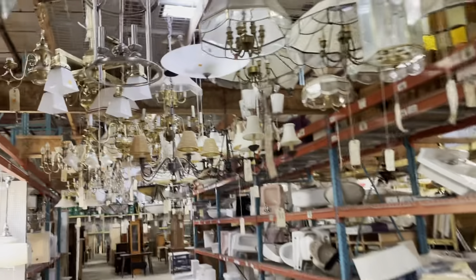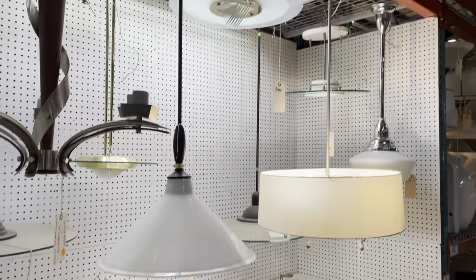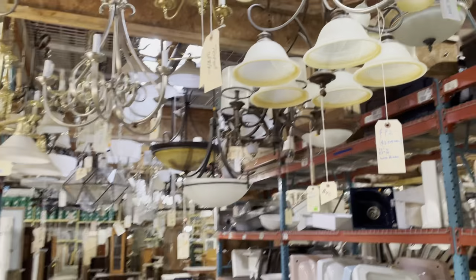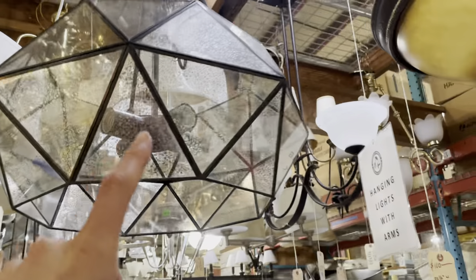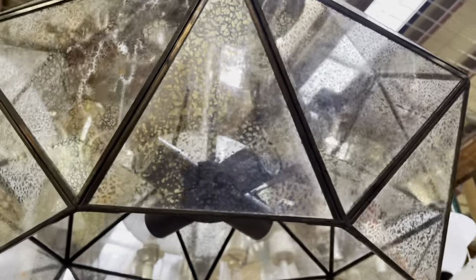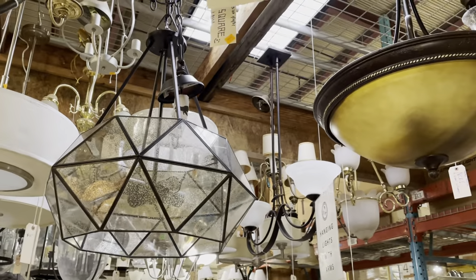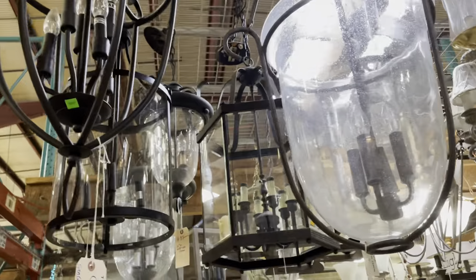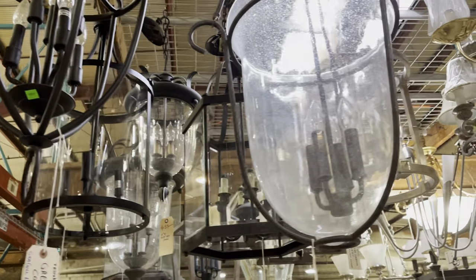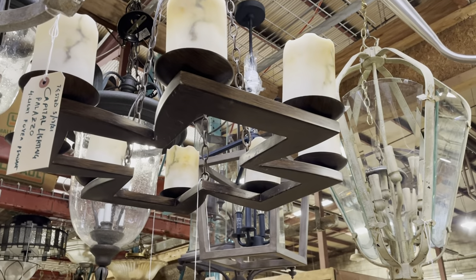That's just some of the lighting we have — there is so much more with so many cool styles, sizes, shapes, and colors. The reason I wanted to show you again is because lighting is 25% off for the month of July, so you have a couple more days to come in and check it out. Oh, and I also posted this one — look, it's got this really cool mercury glass on it. That one's listed on the marketplace too. If you'd rather see things in person, the warehouse is open every day from 12 to 5 p.m. All right, thanks for watching and have a good day!